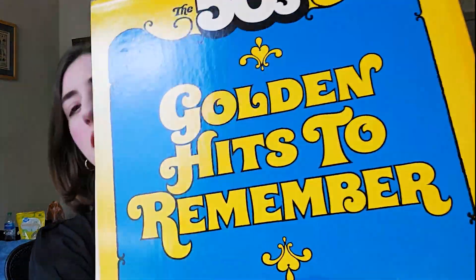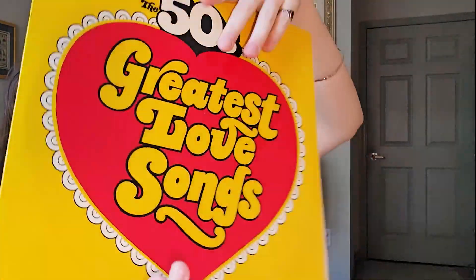Nat King Cole is, of course, a classic from what they call the crooners from the 50s, along with Frank Sinatra and Dean Martin. I've been meaning to get a Dean Martin vinyl record — I do not have one yet, but one day in the future. The next one is actually a mix: Golden Hits to Remember from the 50s. This is a mix of several different artists, and there are actually two discs in here.